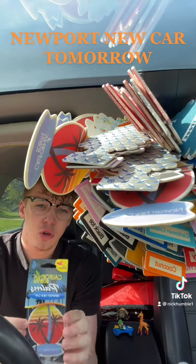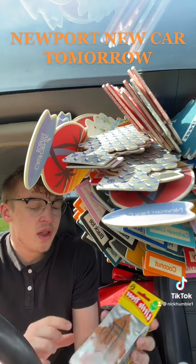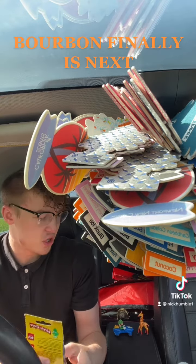Tomorrow we will use our last Newport new car little tree, and then we'll finally be able to begin with the bourbon little trees — finally — after Amazon took a month to ship them.